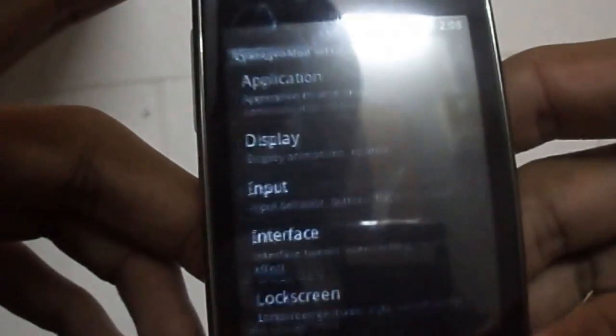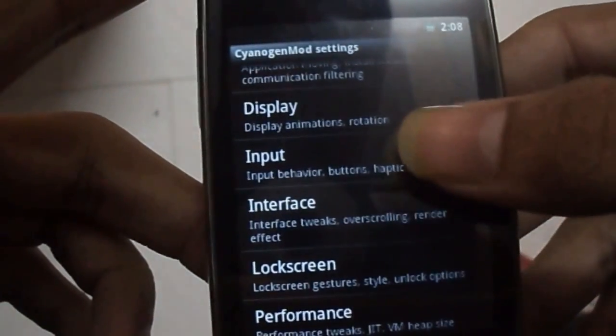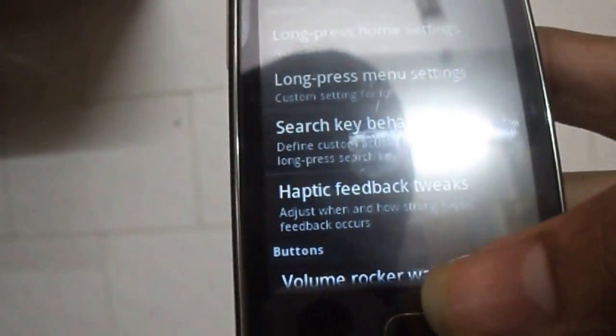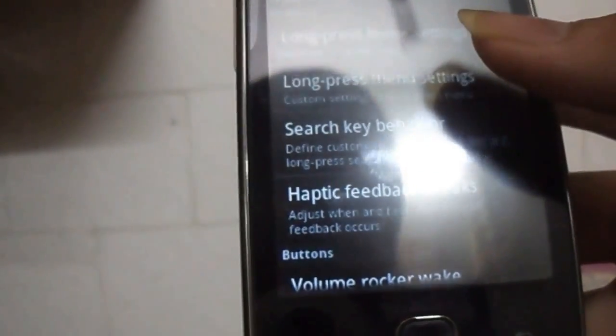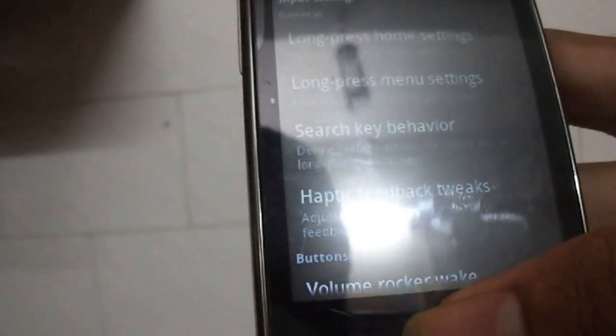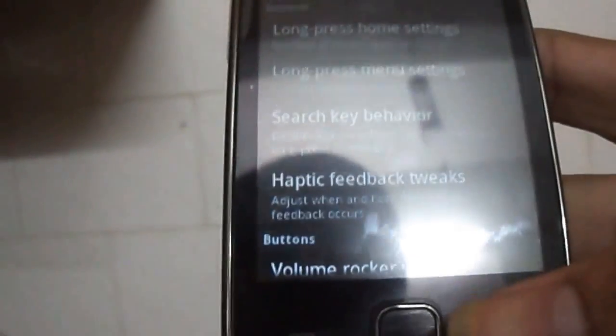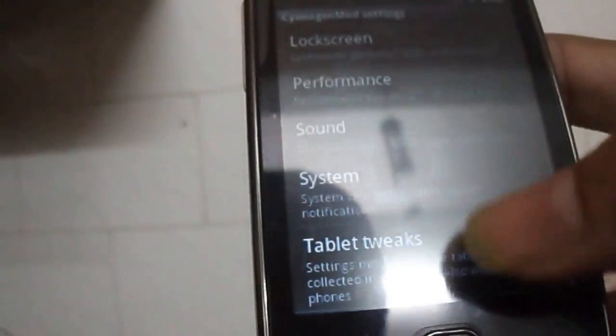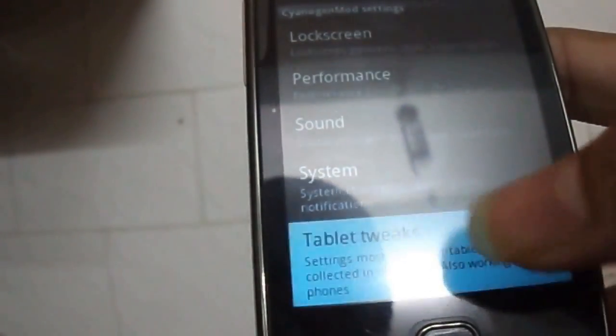This is the Notification bar. Next is the Input setting menu, in which you can long press the home screen and do some stuff like open an app or something.